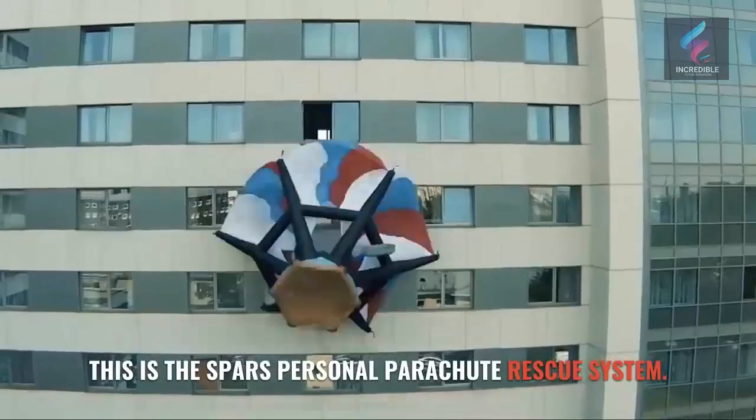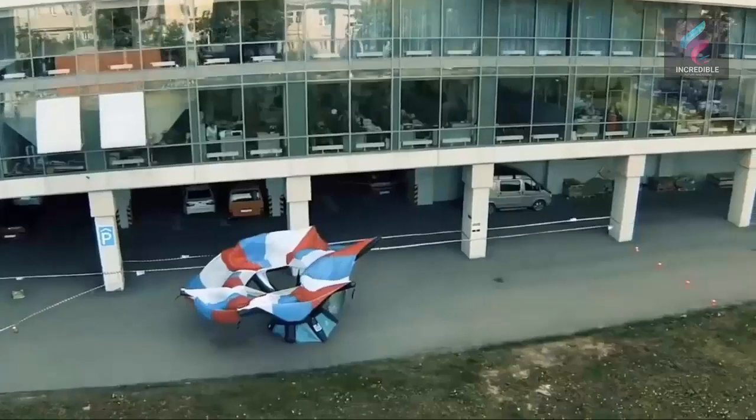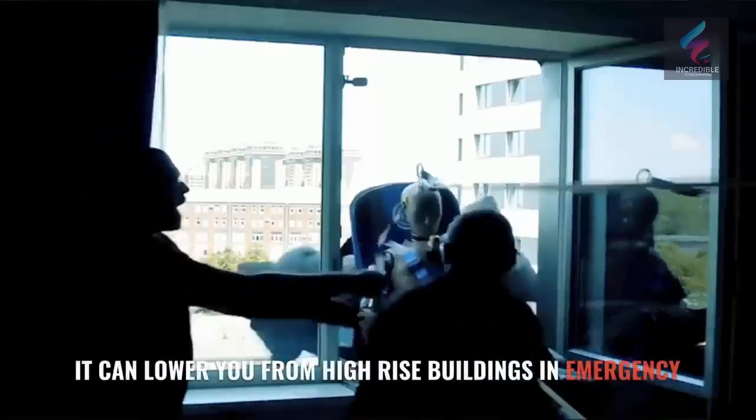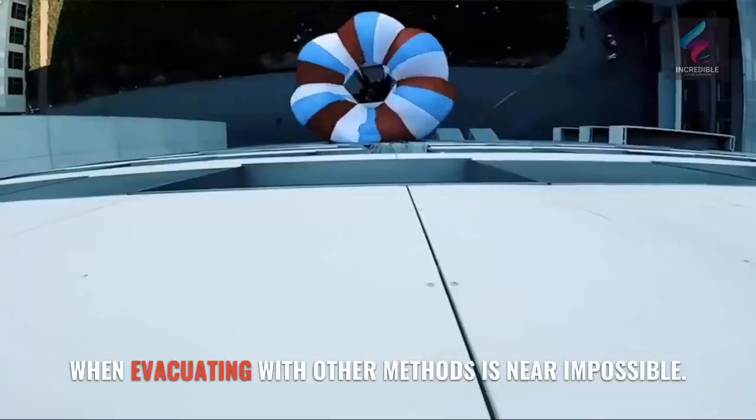This is the Sparse Personal Parachute Rescue System. It can lower you from high-rise buildings in an emergency, when evacuating with other methods is near impossible.